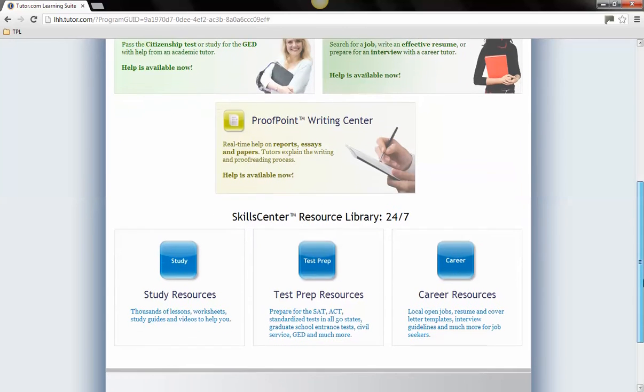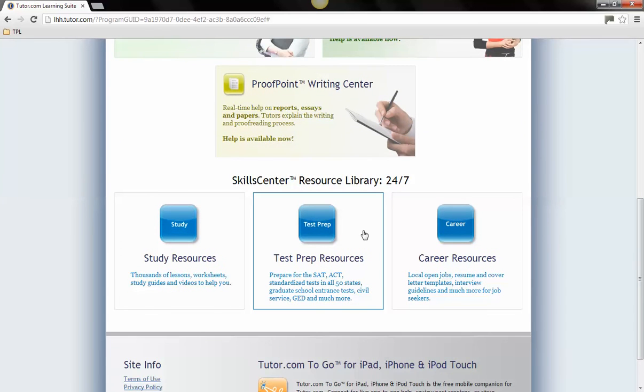The Skills Center Resource Library is available at any time. Resources available include study guides, resume aids, open jobs, and test preparation for the ACT, SAT, and civil service exams.